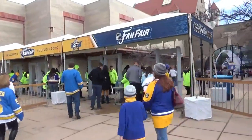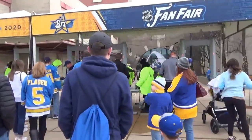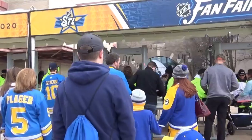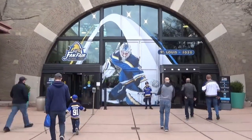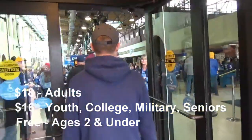It's a very family-friendly event with interactive experiences, personal appearances by former players, and the mascots get involved. Giant hockey pucks and the Stanley Cup is here, and you can get your picture taken with it. A good part of Union Station is taken up just for the Fan Fair today. Tickets are $18 for adults.